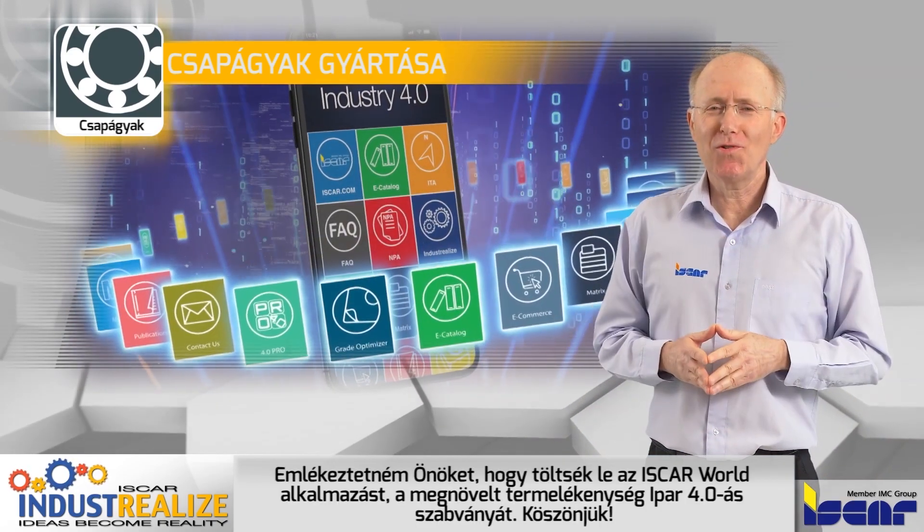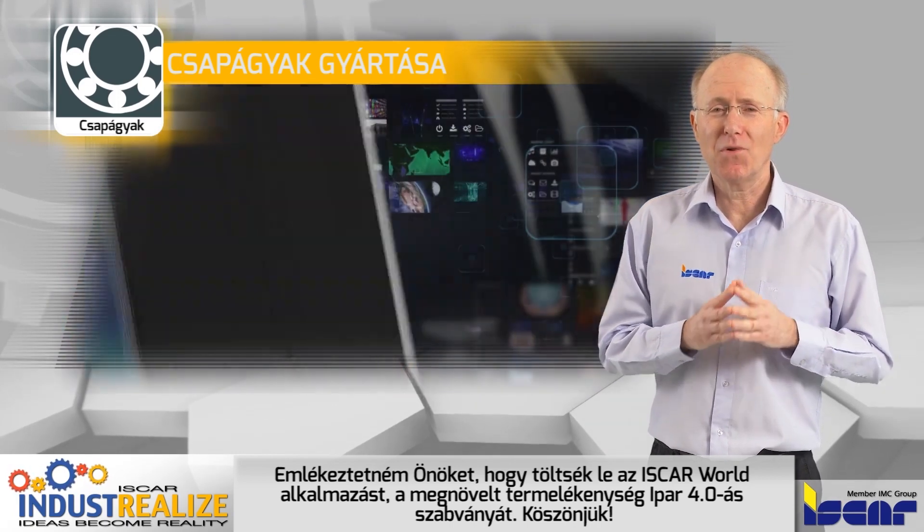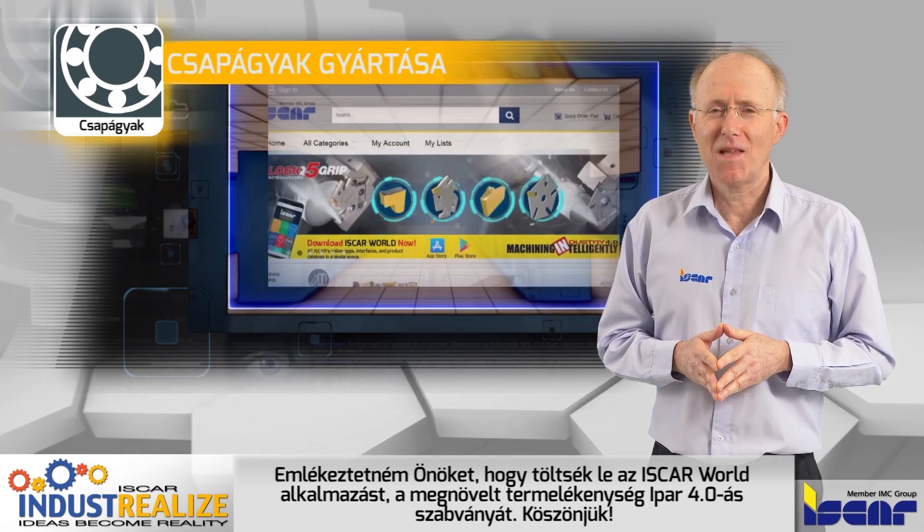I would like to remind you to download the Iscar World app, the new Industry 4.0 standard for increased productivity. Thank you.